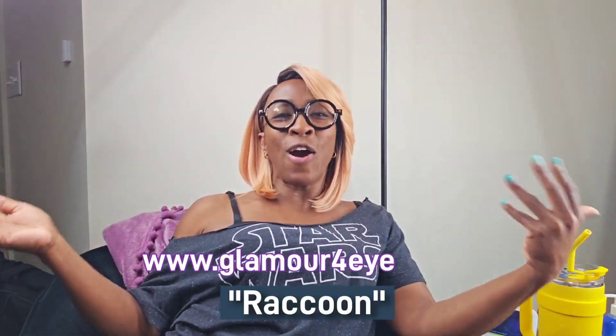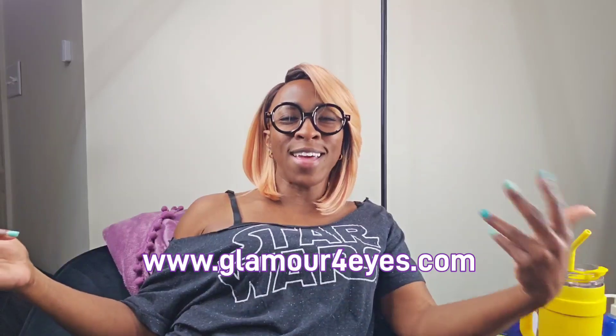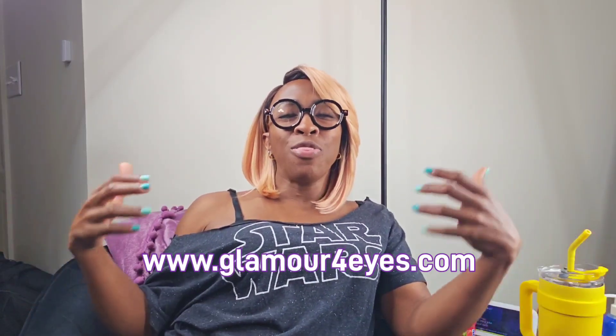The glasses I'm wearing today are called Raccoon, and they're available on my site glamourfries.com. Thank you so much for tuning in today — don't forget to subscribe, leave a comment, like, and share this video with your friends. If you found this video informative, stay fabulous! Until next time, stay glamorous — see the world glamorously with Glamour for Eyes. See you later!